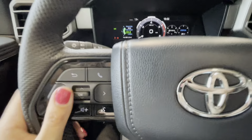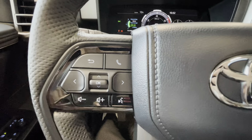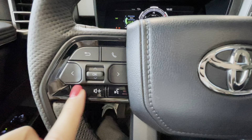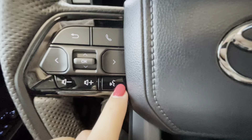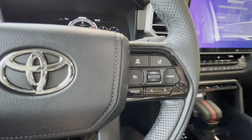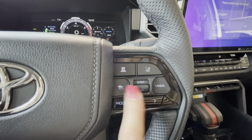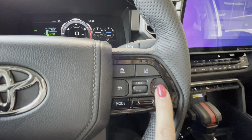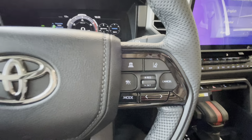On the steering wheel, we have multi-informational display buttons, hands-free and volume controls, Toyota Assistant, and Siri or Google Assistant support. There are also full-speed range dynamic radar cruise control buttons and additional audio mode controls.